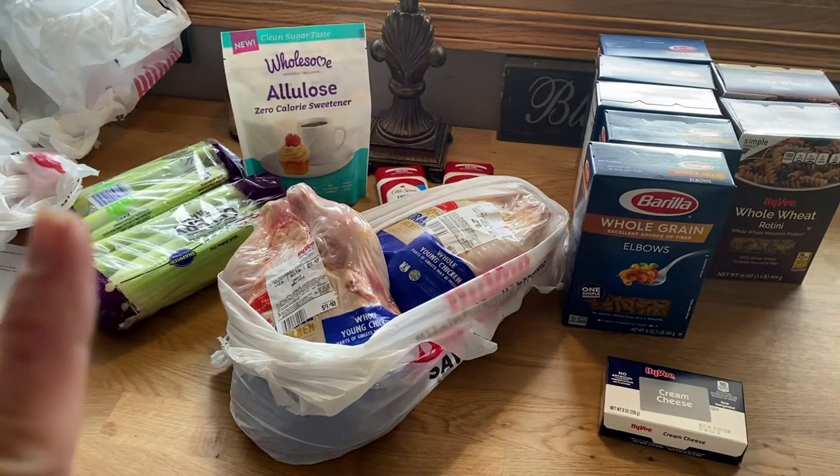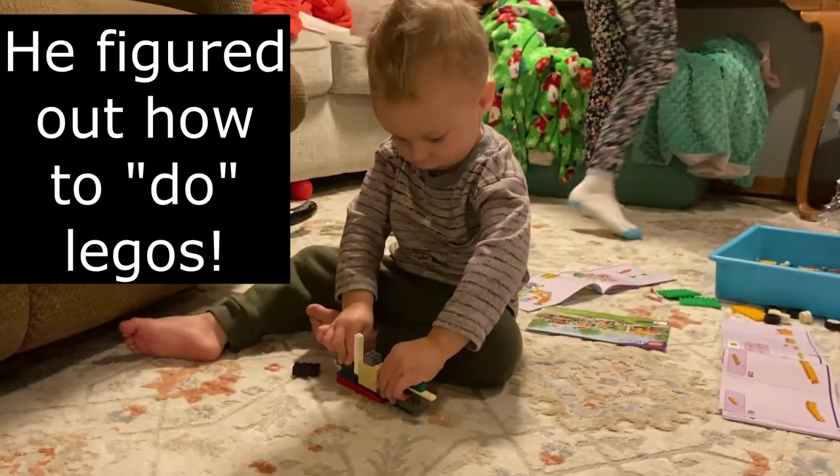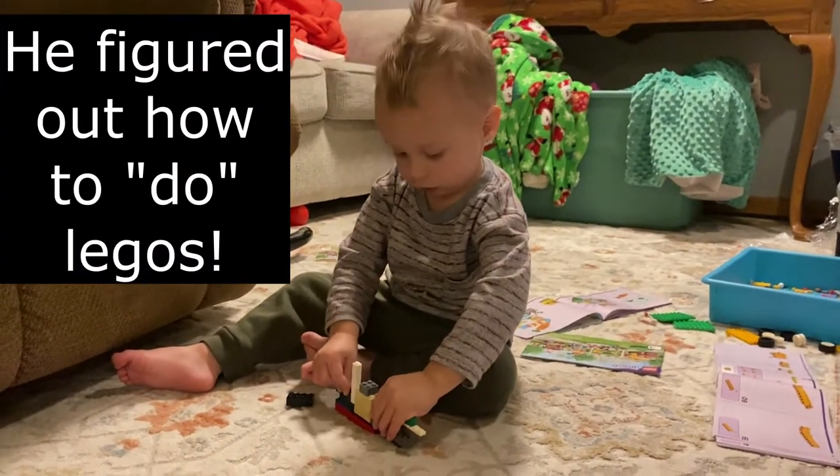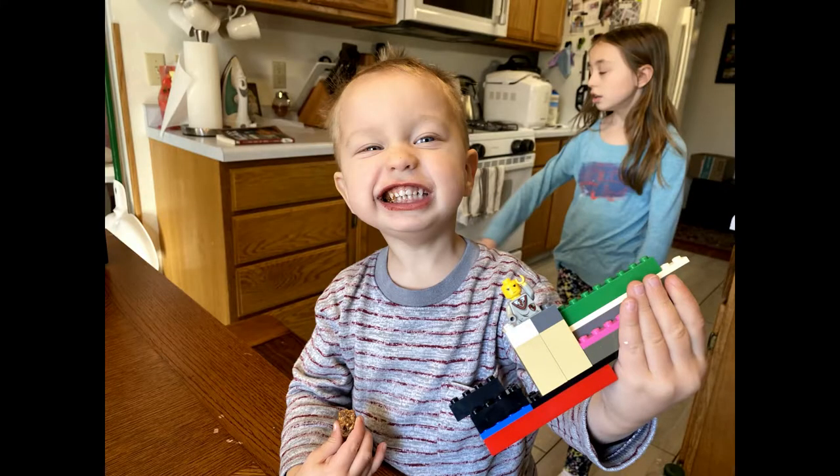Here's the total for Hy-Vee and the grand total of everything. We have about $20 to get us to the end of the month — we'll see if we can make it. Remember it is okay to make mistakes; the important part is to learn from them. God bless.